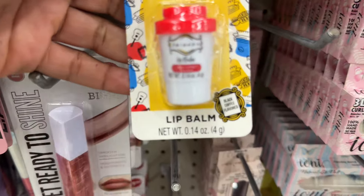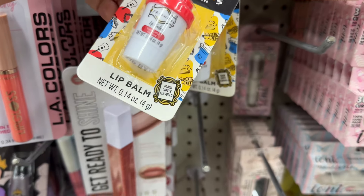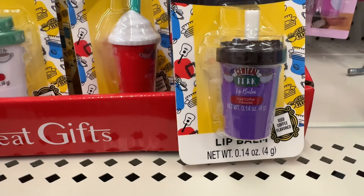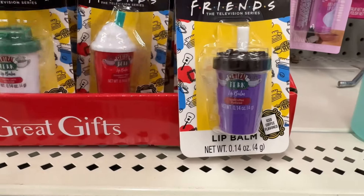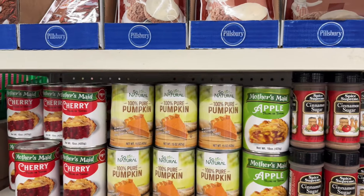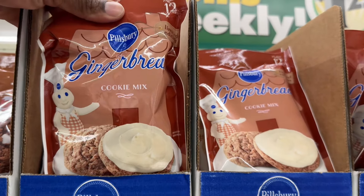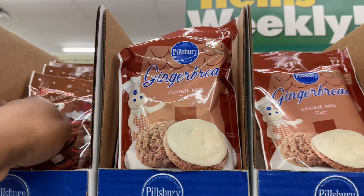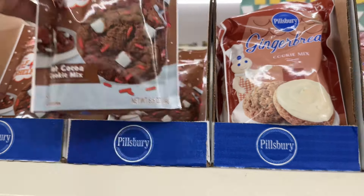Friends — the television series — also has lip balms. That one's black coffee flavored. Friends has more lip balm: strawberry frappe, iced coffee, vanilla latte. This is a cookie mix that they said was so good — the gingerbread. Sometimes stores run out of these. The Elf on the Shelf Hot Cocoa Cookie Mix — okay.